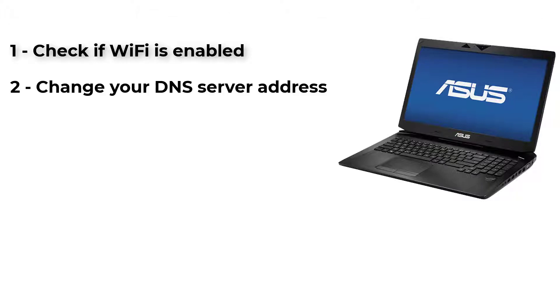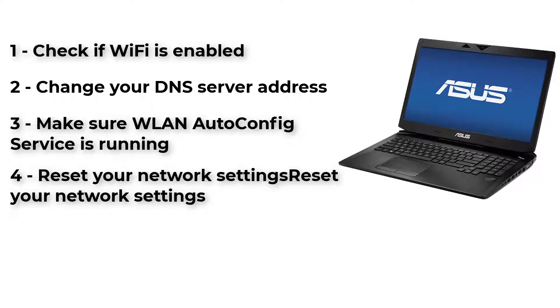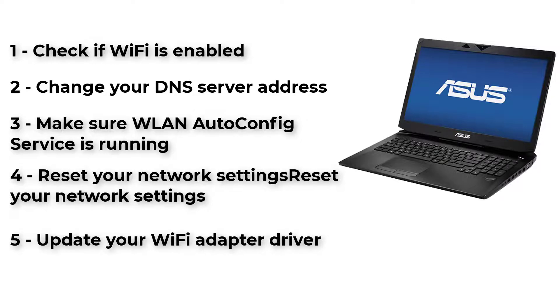The fixes covered are: check if Wi-Fi is enabled, change your DNS server address, make sure an auto-config service is running, reset your network settings, and update your Wi-Fi adapter driver.